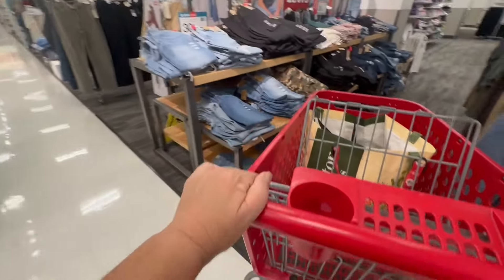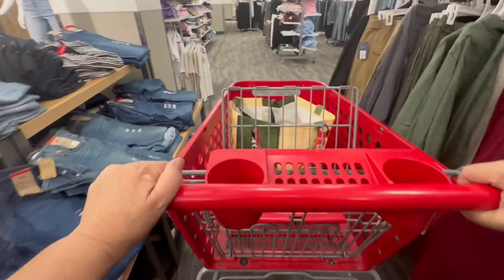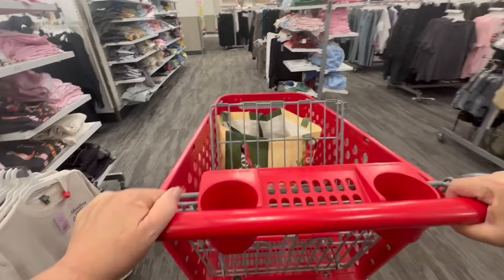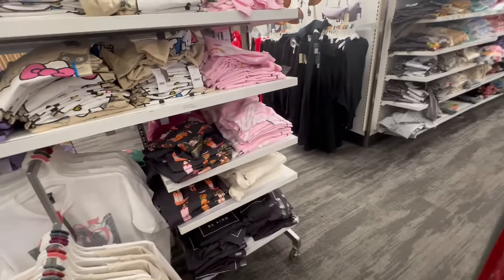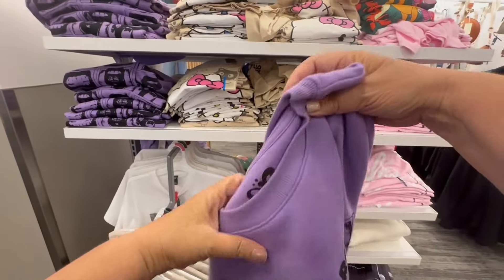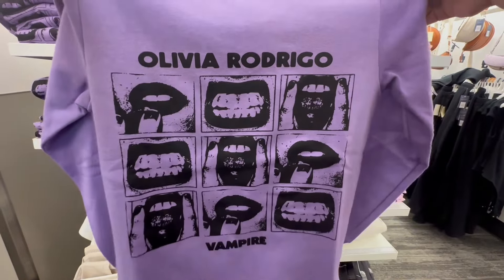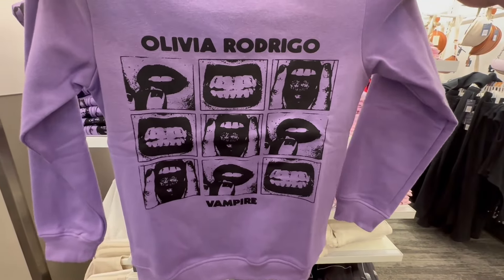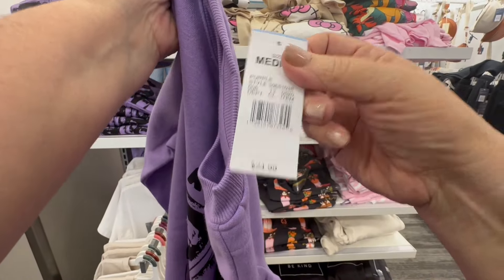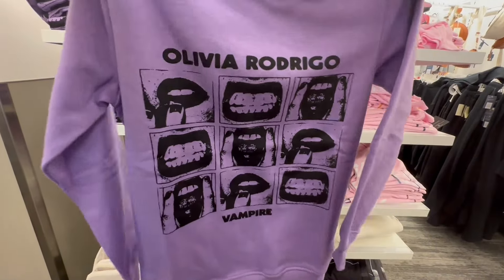I'm going through Target looking for stuff for myself — things that I want to buy. But I always look before I buy; I'm not an impulsive shopper. I saw this Olivia Rodrigo shirt and I know it's going to go fast. Look at this vampire shirt — it is wonderful. I love the purple and the screen print. It was $24.99 and I absolutely loved it.